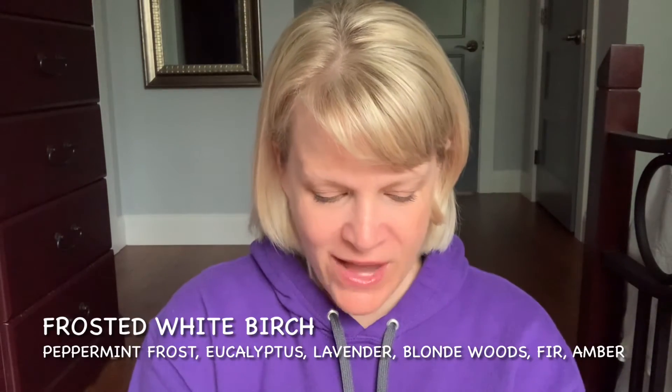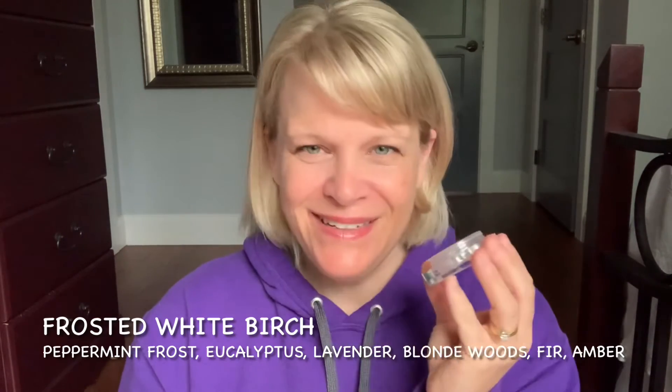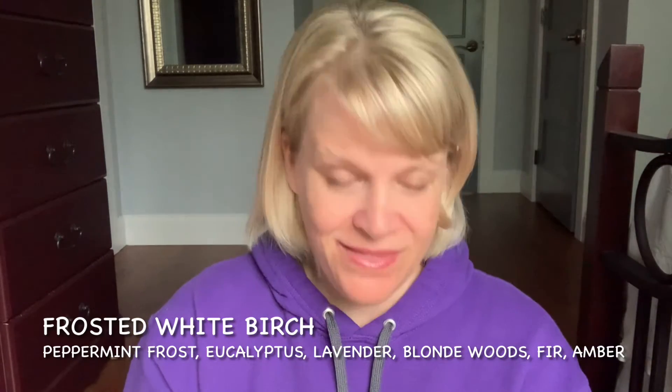The peppermint frost and eucalyptus give the scent a bright, airy, uplifting tone — it's hard to pick them out individually but they contribute that quality. Lavender, I think, provides complexity. Blonde woods is a warm, gentle wood note used in a lot of colognes. Fur needle and amber are also in there. This scent blends and harmonizes rather than letting you pick out every individual note to give you Frosted White Birch. They don't mention birch in the scent description but if you can picture a birch tree and smell the bark, I think you can imagine that that's part of this scent.